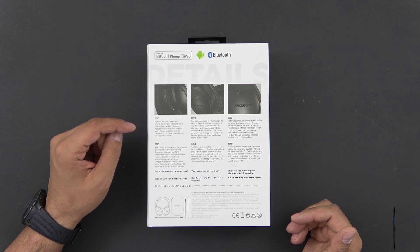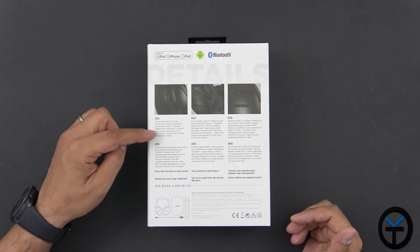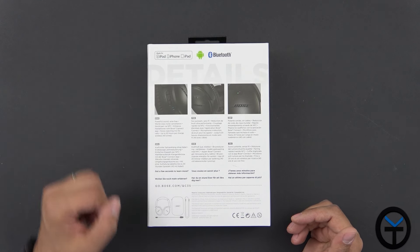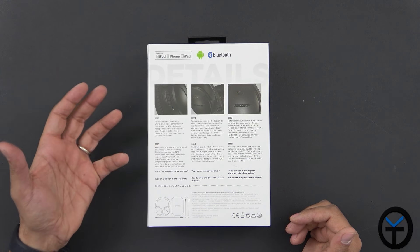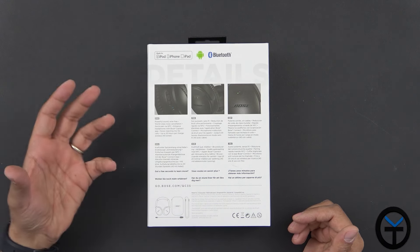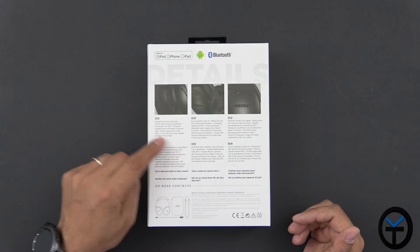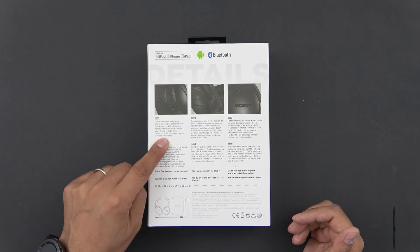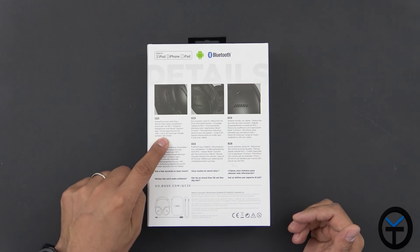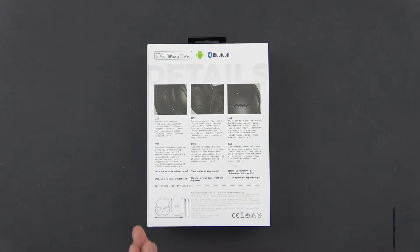Powerful sound wire-free using Bluetooth, world-class noise cancellation — again, they wrote the book on this. Quick pairing using NFC for Android devices, and you can enable enhanced features with the Bose Connect app — I'll show that to you. There's a noise-rejection mic for calls, giving you better audio quality. Up to 20 hours per charge on wireless. It even comes with its own case, so let's go ahead and open it up.